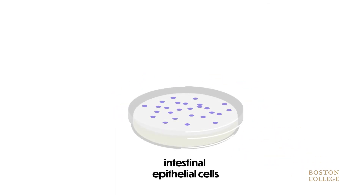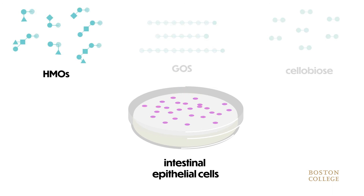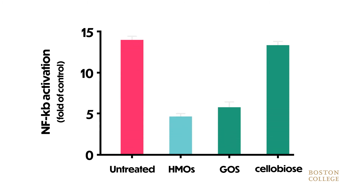Researchers at Boston College also looked at in vitro models to test the ability of HMOs to reduce inflammation. They added TNF-alpha, a molecule that stimulates inflammation, to human intestinal epithelial cells. Cells were then treated with HMOs or other types of oligosaccharides like GOS and cellobiose. They then measured the levels of NF-κB activation, which is an indicator of inflammation. Cells treated with HMOs had a three-fold reduction in NF-κB levels compared to untreated cells, which was more effective than GOS and cellobiose at reducing inflammation.